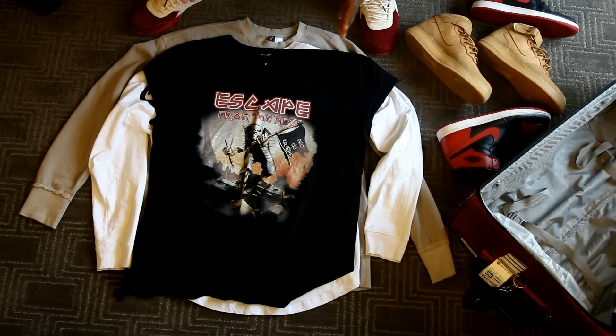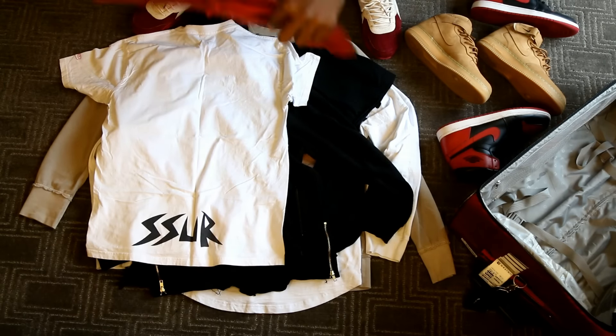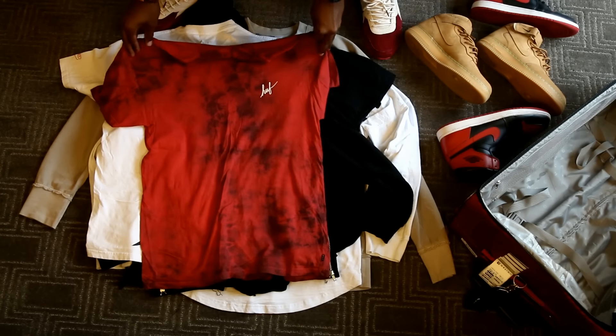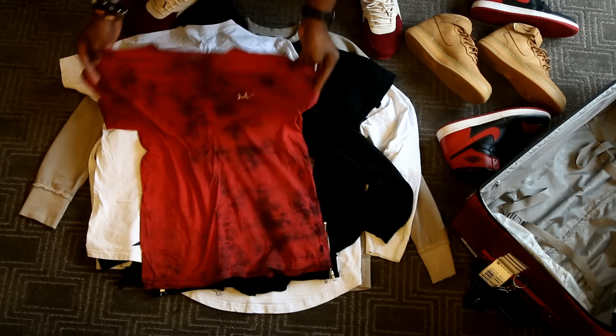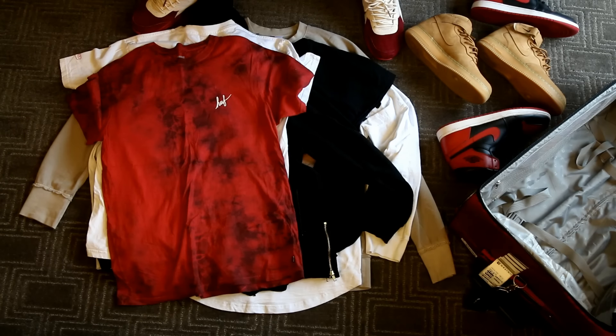Then these are just some extra tees I brought. Well, at least this one was to wear underneath something — it's a Suicidal Tendencies tee, you guys can see on the back as well. And then of course I had to fit a Huff tee in there somewhere — I had this old red tie-dye Huff tee that I actually rocked too. This looked more like a sleep shirt for me.